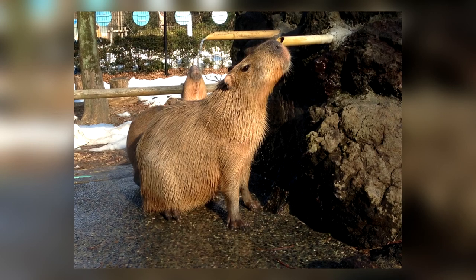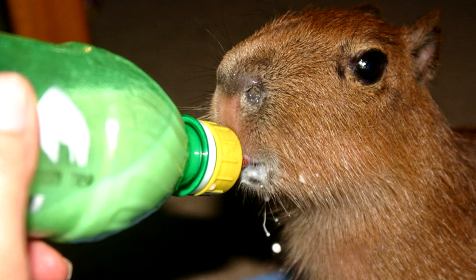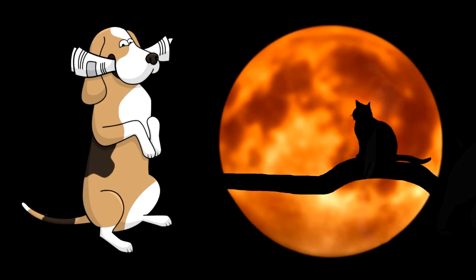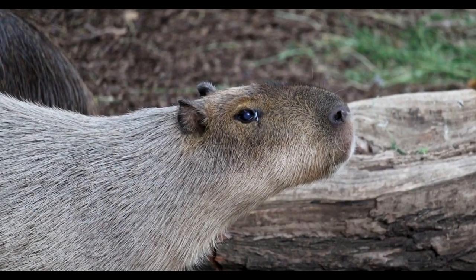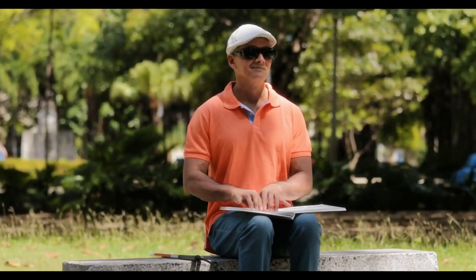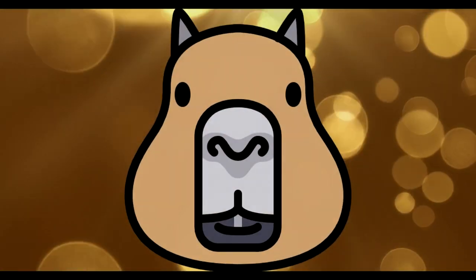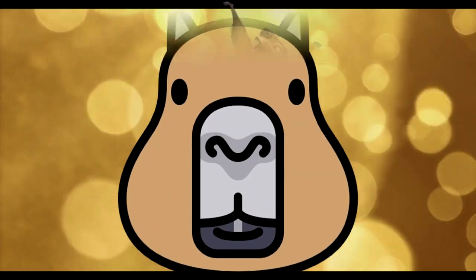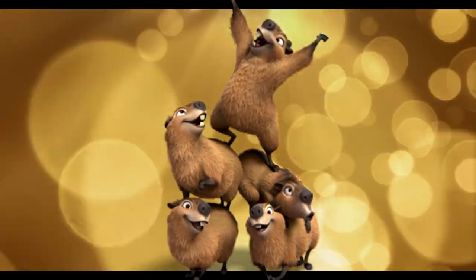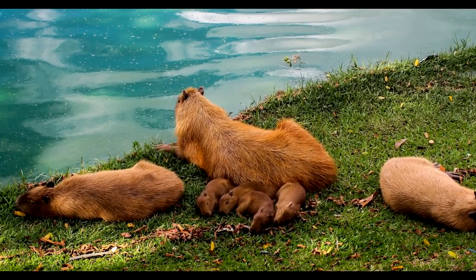Capybaras aren't just social with their own kind — when kept in captivity, these unique creatures can make for amazing pets. Not only can they be hand-fed and interacted with frequently, similar to owning a cat or a dog, but they are also very intelligent. Capybaras can be taught more than just basic commands, and a prime example of this comes from a blind man who used a capybara as a service animal to assist him with his disability. Because these two-foot rodents are so smart, it's important to teach them good habits from the start to ensure that they are tamed and handleable.